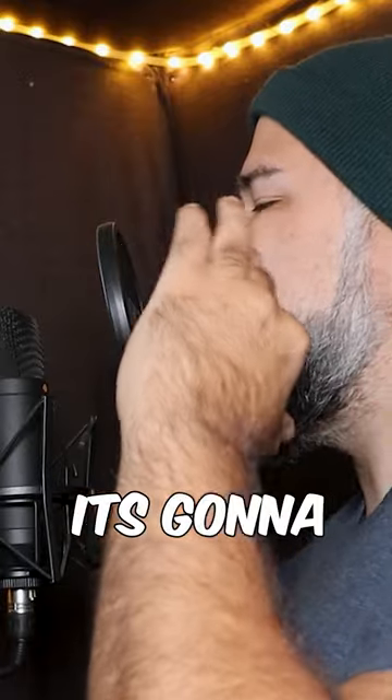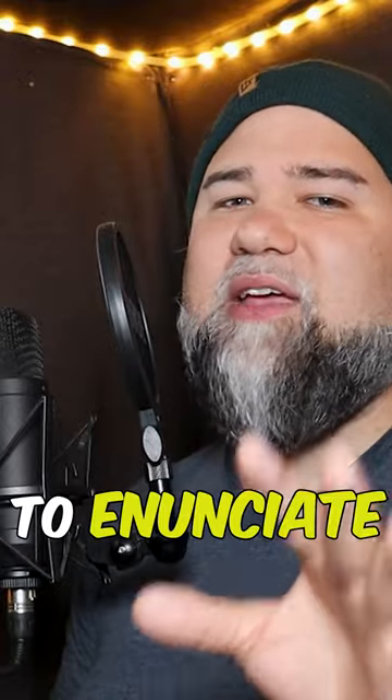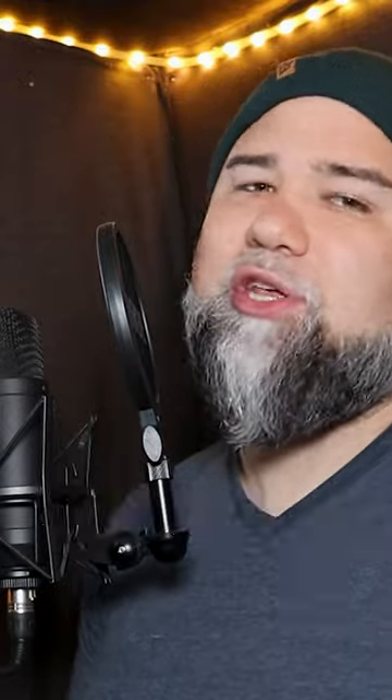Step one, add a pop filter. It's going to dissipate some of the air going into the microphone. Next, relax. You're probably trying a little too hard to enunciate your sounds, which is making you sound more harsh than normal.